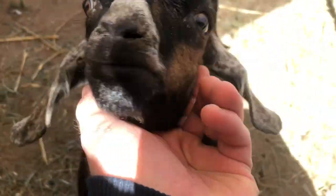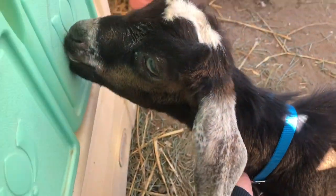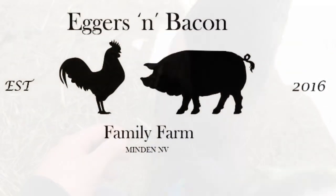Now that Colton's home, he will be in quarantine for about 30 days and then he can go out with the other does. Thanks for watching and have a great week!